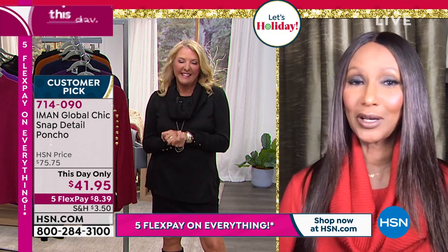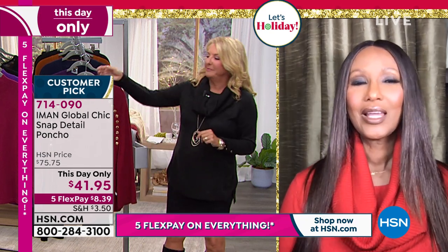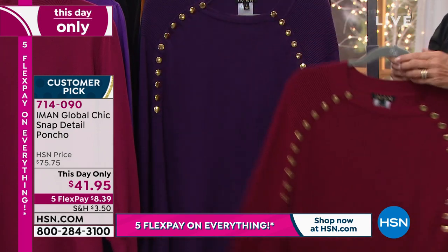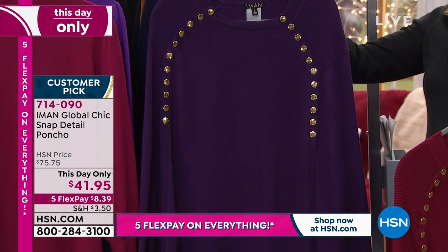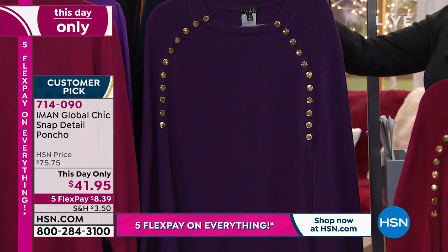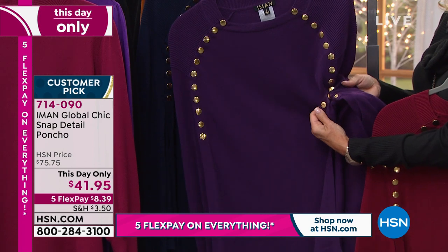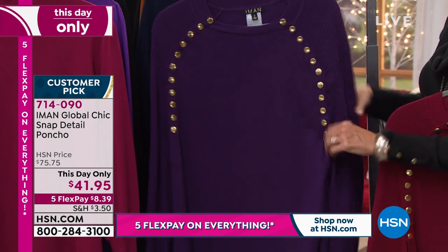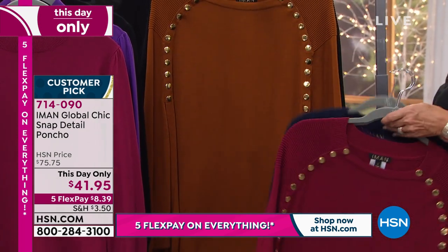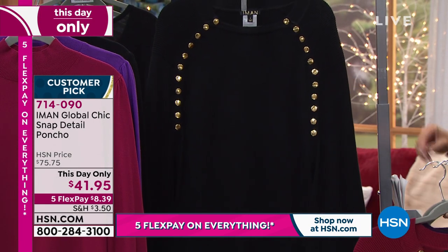I love your version of the poncho - why don't you take us through this? Iman: It is a poncho. What I love is the buttons - the gold buttons are functioning, so you can open them as much as you want. As you said, it's something you buy now and wear now. You can wear it with turtlenecks, on its own, with dresses, denim, skinny jeans, leggings - it's just a great piece.